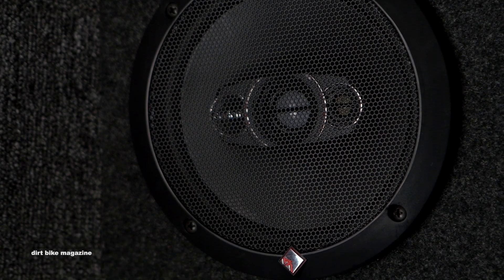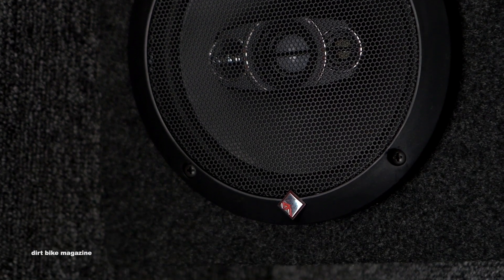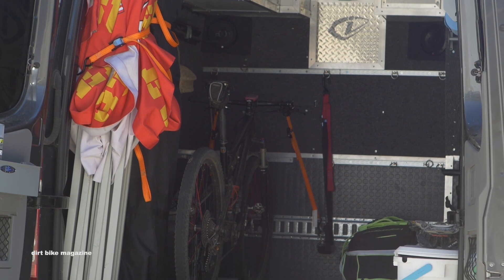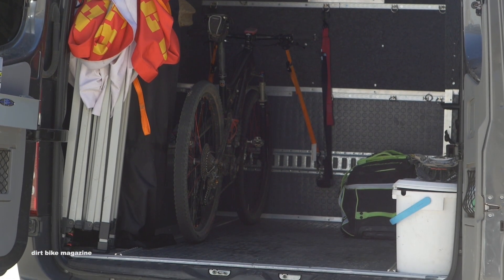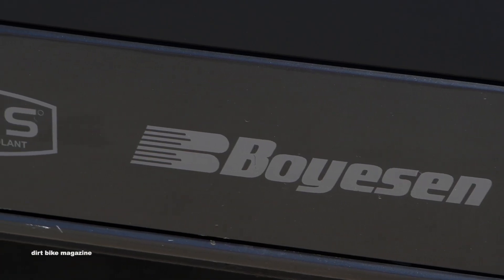I always have a rinse kit in here just to clean up after work or play — whatever it is. It's always nice to get clean after a hard day at the office.